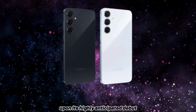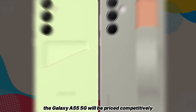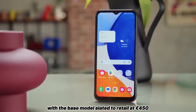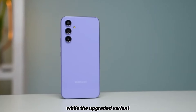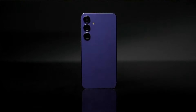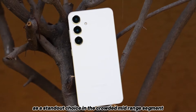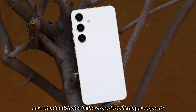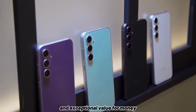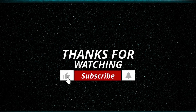Upon its highly anticipated debut in the European market on March 11, the Galaxy A55 5G will be priced competitively, with the base model slated to retail at 450 euros, while the upgraded variant is expected to command a slightly higher price of 500 euros. These compelling price points firmly establish the A55 5G as a standout choice in the crowded mid-range segment, offering consumers a compelling blend of advanced features and exceptional value for money. For more information and latest tech news, subscribe to the channel.